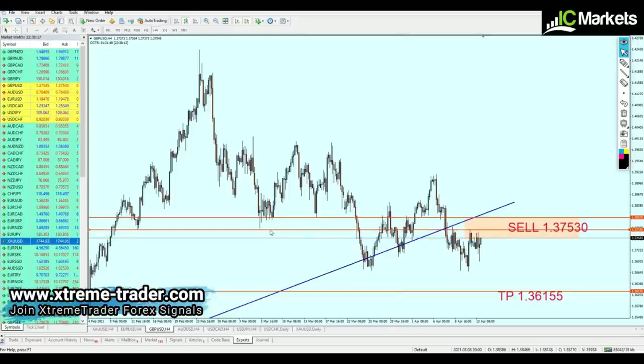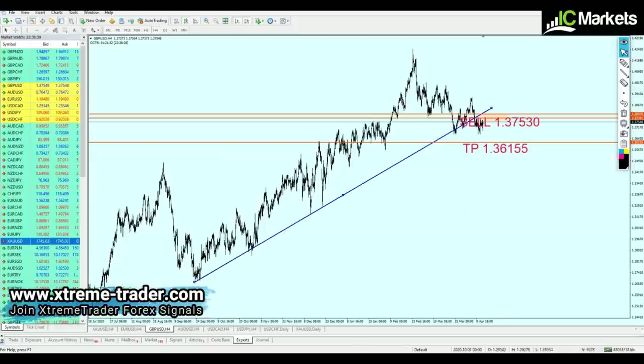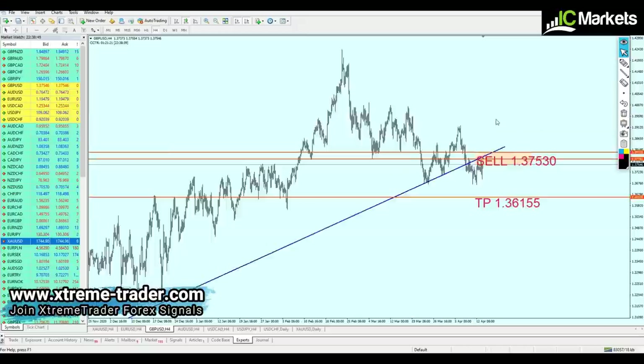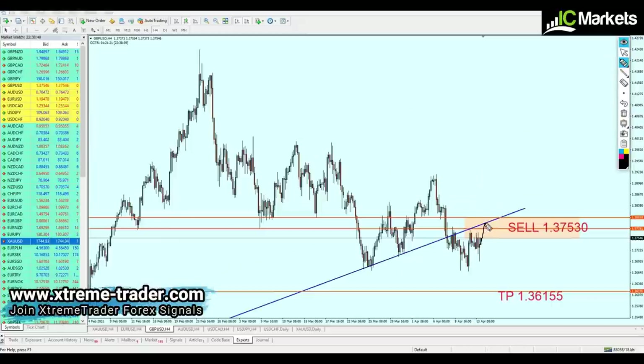Looking carefully, we can see a strong previous key support level right here. The pound USD has made one attempt, two attempts, and is now on the way to create a third attempt to break out from that resistance. Looking at the resistance-support trend line drawn here, we can see the pair is retesting that broken support trend line, which will likely return as a resistance trend line, and the pair is likely going to continue the fall.